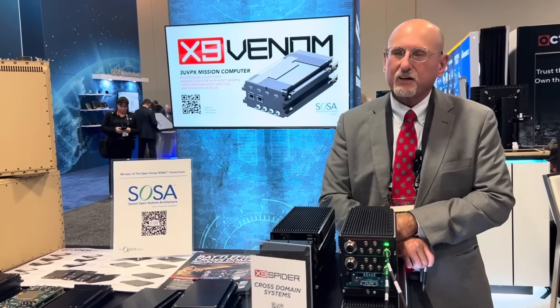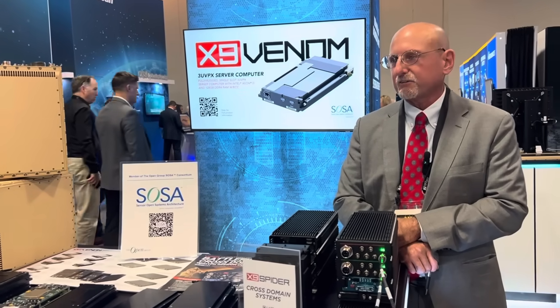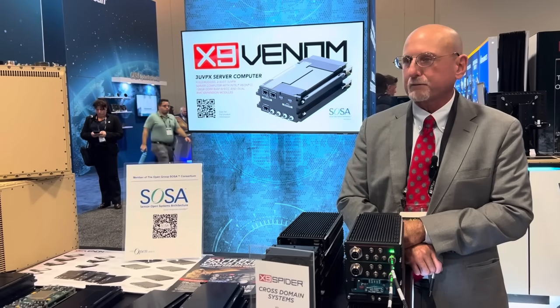These SOSA-aligned 1.5 ATR Short chassis are two-slot-per-domain chassis. They're isolated domains — not the same backplane; there are two backplanes inside.